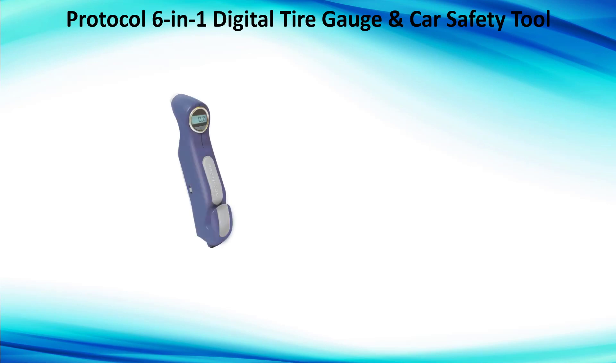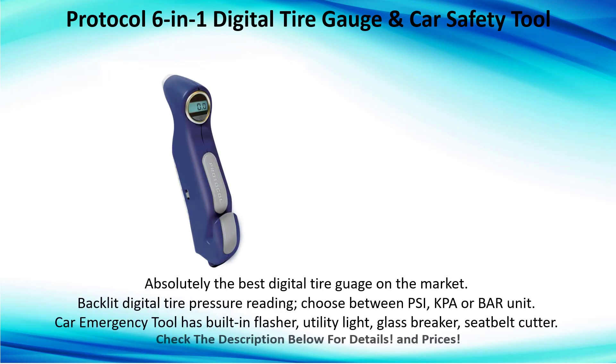Number 1: Protocol 6-in-1 digital tire gauge and car safety tool — absolutely the best digital tire gauge on the market. Backlit digital tire pressure reading; choose between PSI, kPa, and bar units. Car emergency tool with built-in flasher utility light, glass breaker, and seat belt cutter. Check the description below for details and prices.